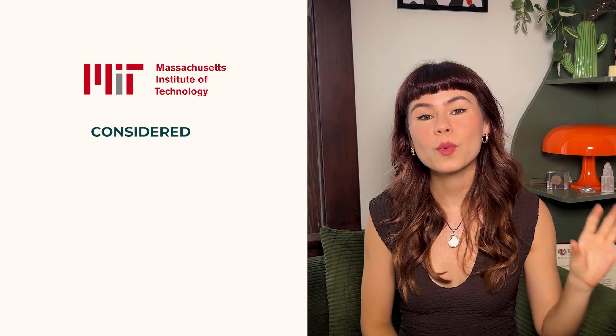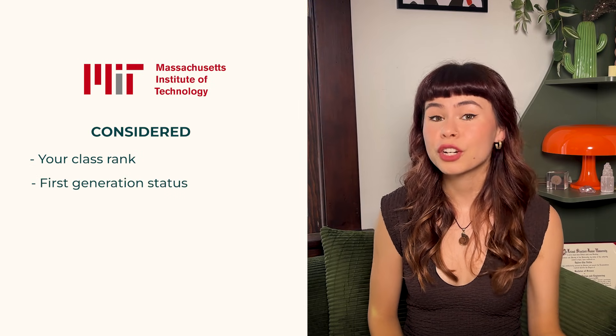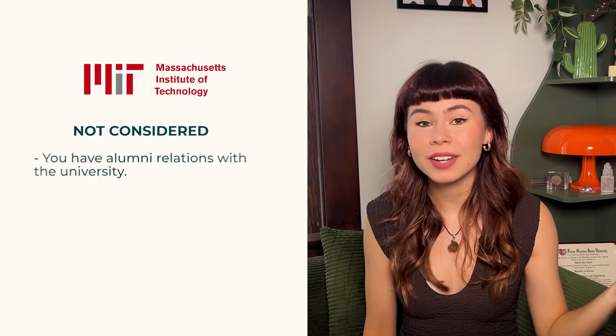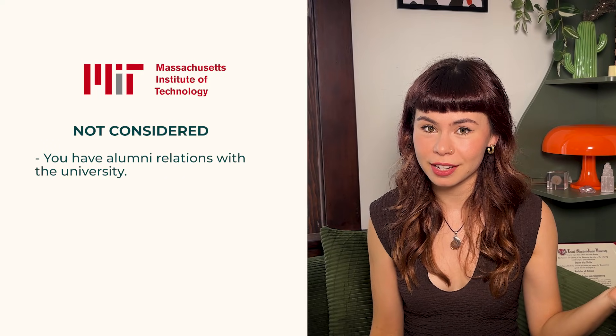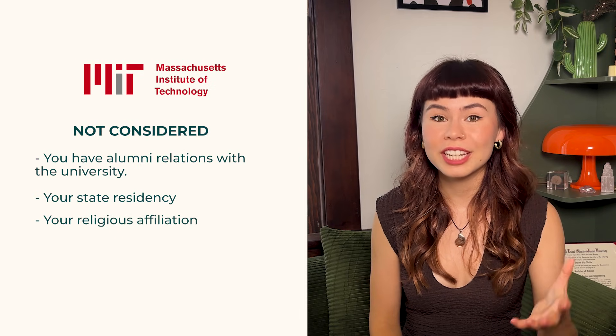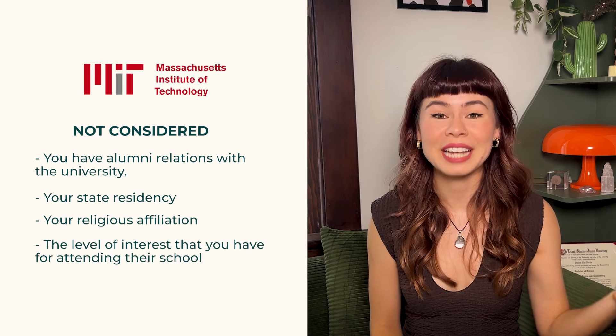Under considered, we have your class rank, first generation status, your geographical residence, volunteer work, and work experience. And lastly, the things that they do not consider at all include whether you have alumni relations with the university — aka being a legacy — your state residency, your religious affiliation, and the level of interest that you have for attending their school. They don't care about demonstrated interest.